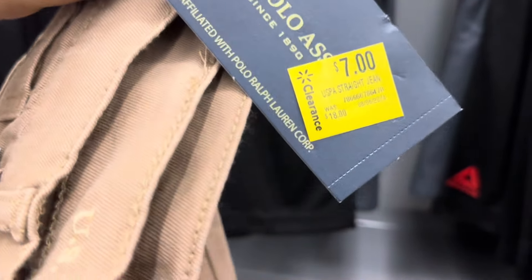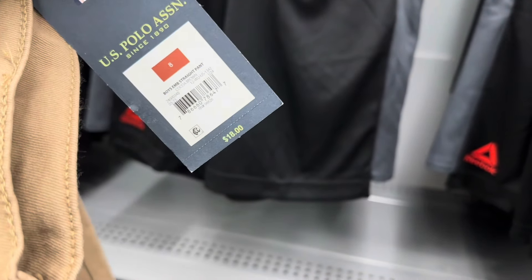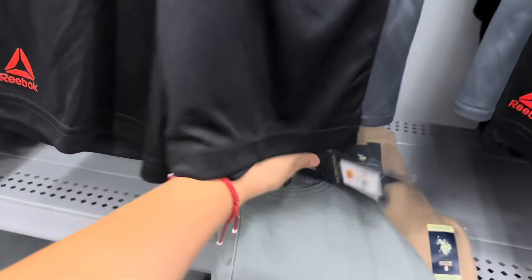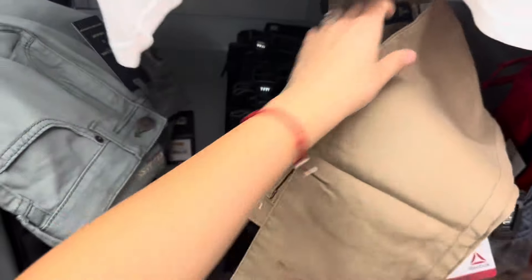The pants say seven dollars, so I'm going to scan it because it was marked on the eighth of the sixth. Here is the barcode if you need it. They also have a gray one. Let me put these in my shopping cart. I'm going to double-check if these are still seven — yes, those two are still seven.